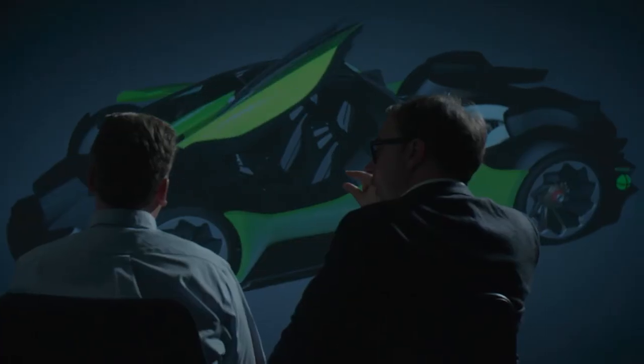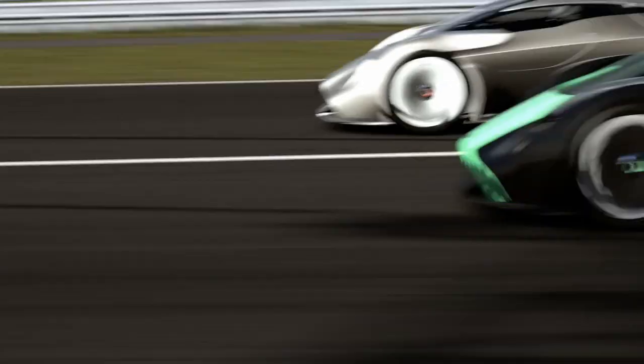All of our racing technologies, all of the passion that we put into our road cars are here in DP100. It is a true winner.